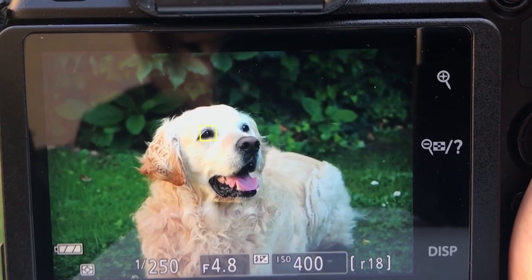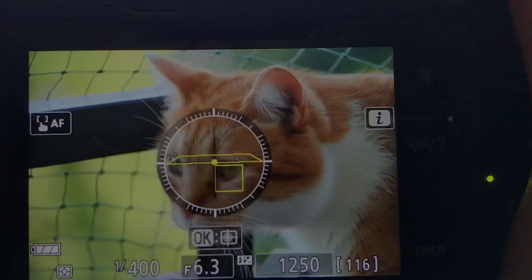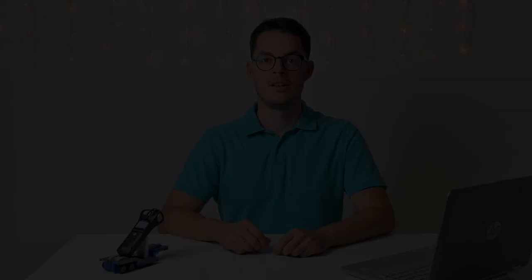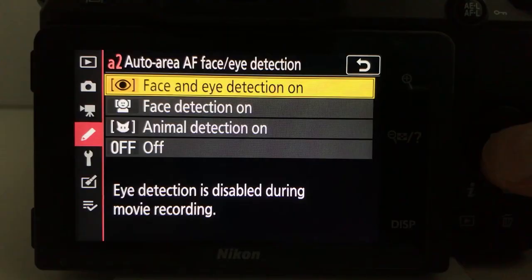Finally, Animal Eye autofocus on a Nikon? Really? So Nikon just released a new firmware update for the Nikon Z50. In this update, version 2.0, they added Animal Eye autofocus features.